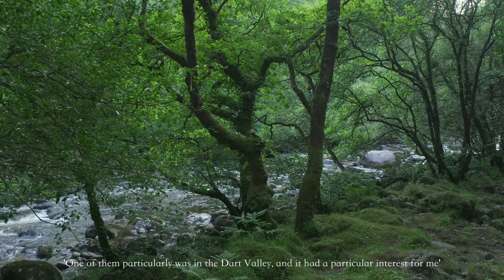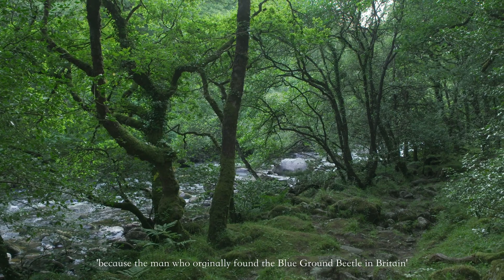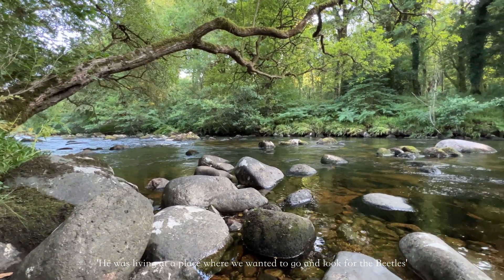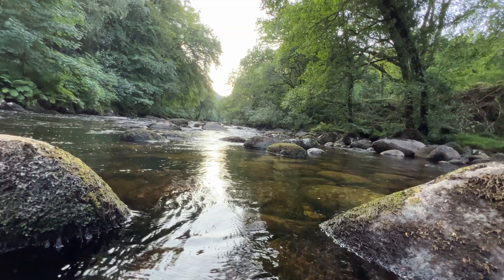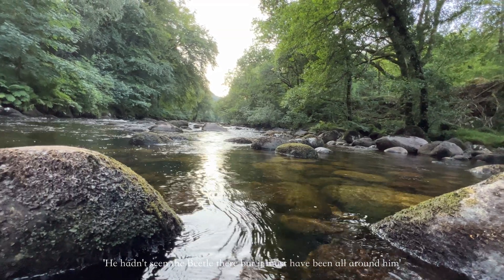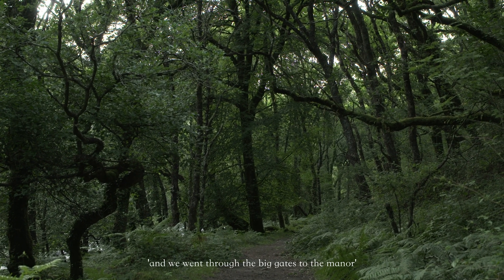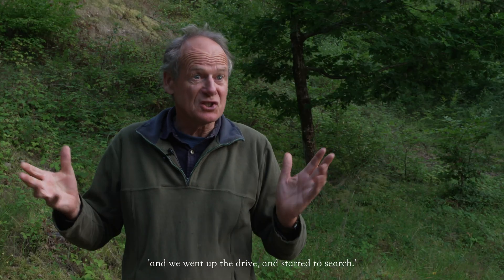One woodland of particular interest was in a dark valley. The man who originally found the blue ground beetle in Britain was Alfred Leach, in 1811, and he had been living at the very place the team wanted to search. It was exciting to go somewhere he'd been — he hadn't seen the beetle there, but it must have been all around him. So they waited for a good night, got a team of people together, went through the big gates to the manor, up the drive, and started to search.